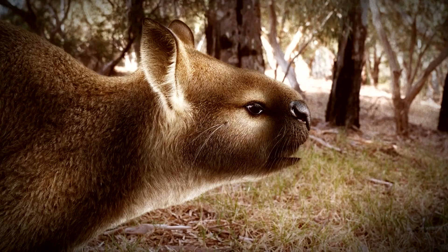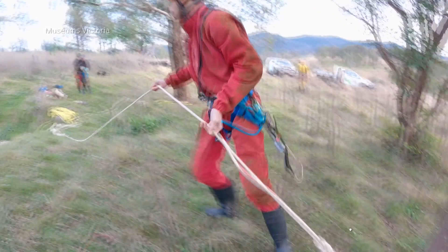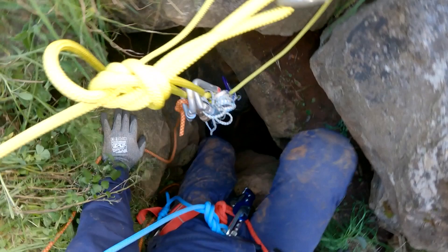How did you even get here? Oh, a group of paleontologists dug me up. You know what they're like — always digging. For the past ten years, a team of paleontologists and cave enthusiasts have been carefully unearthing a skeleton belonging to a short-faced kangaroo.